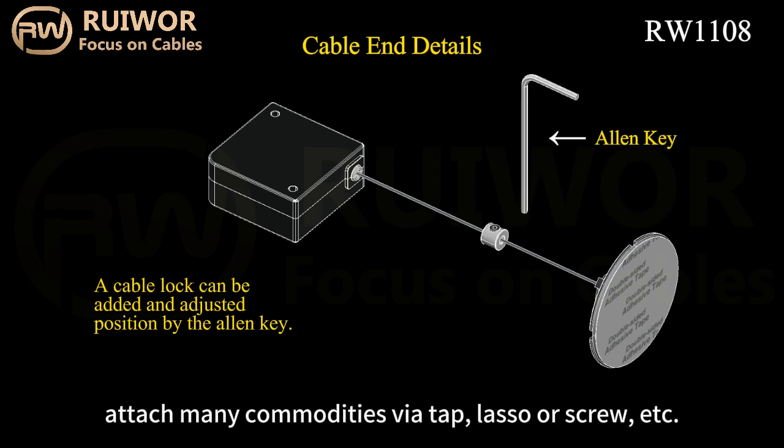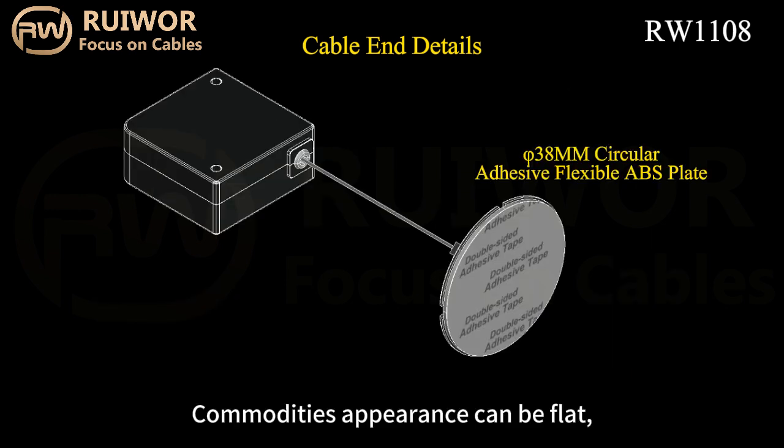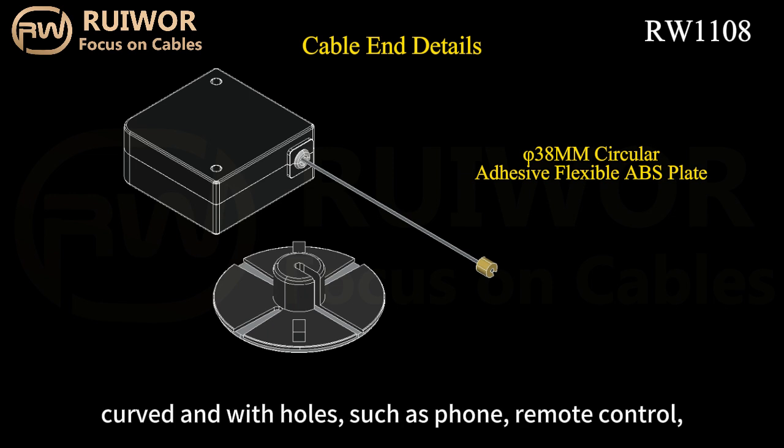be combined and applied to attach many commodities via tape, lasso or screw, etc. Commodities' appearance can be flat, curved and with holes,